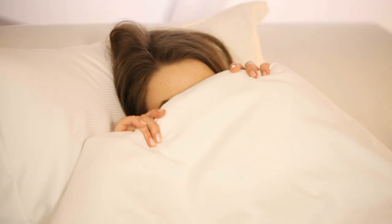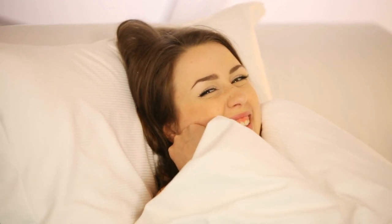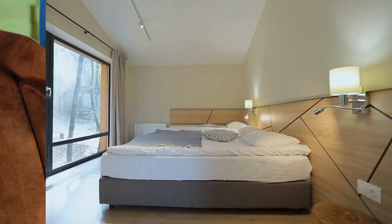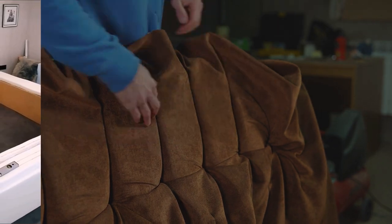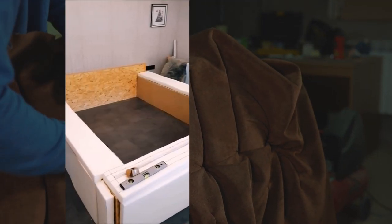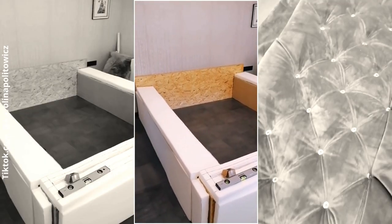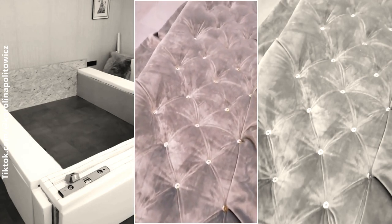Do not let your small bedroom hinder you from getting a stylish sleeping space. If you cannot afford a fancy platform bed, you can always make one yourself. You only need to make a bed frame, then cover the headboard, footboard, and sideboards with foam. After that, secure the foam with a layer of batting or thin fabric.